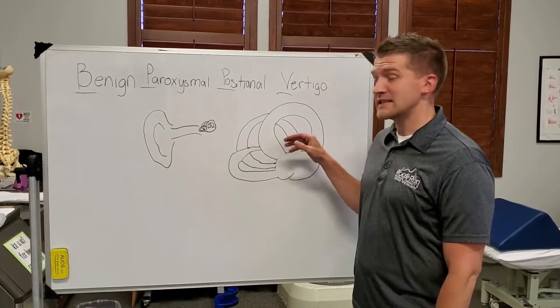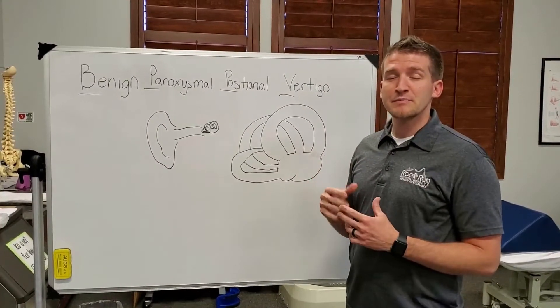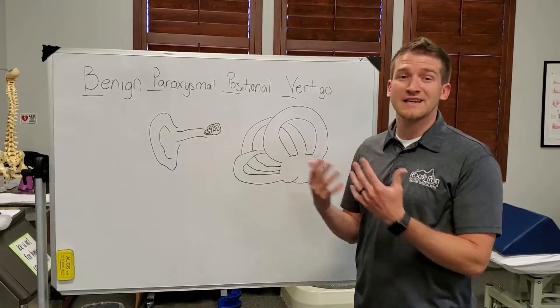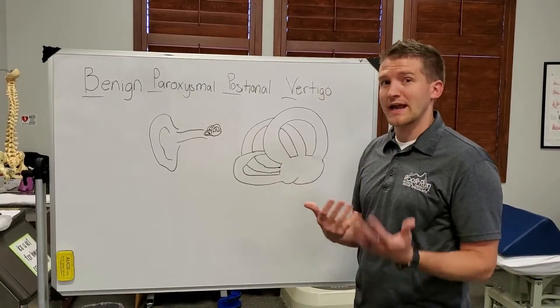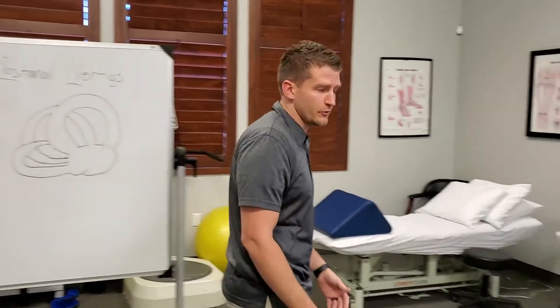The most common one is the posterior canal. This is the most common one that's affected, and people usually get vertigo when they lay down, getting into bed, or get up in the morning, getting out of bed, or bending over to pick something up. I was just going to show you a quick test that you can do at home very easily.